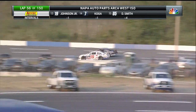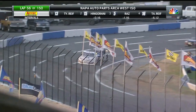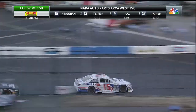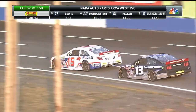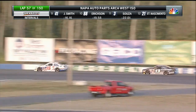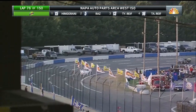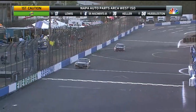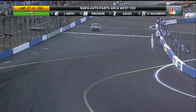Pretty racy — and speaking about racy, here comes Sean Hingarani. He's going to open the door and look to the inside. Hingarani will take the lead off turn four to complete lap 56. First lead change of the night, and he's been putting some pressure on, very patiently sitting back there in second position.